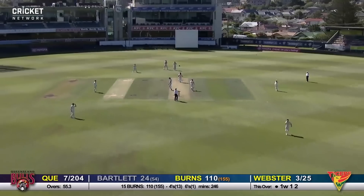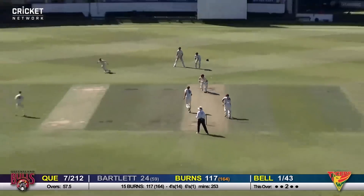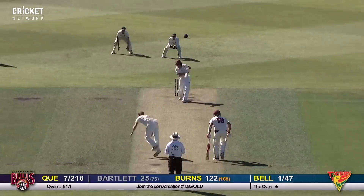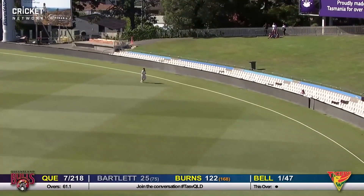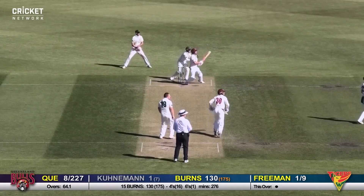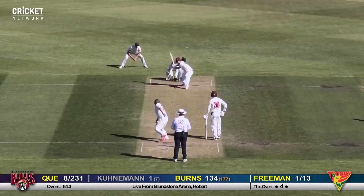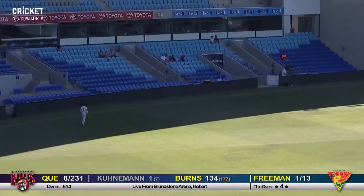Bartlett hits that cleanly — very cleanly. Burns plays behind point, he plays so well through that region with those wristy front-foot shots. Burns hits out into the onside and that's a boundary. A shorter ball from Freeman and Burns swats that into the onside for four. He goes again on one knee into the onside — is it over the rope? It is!